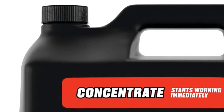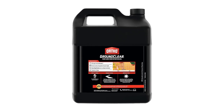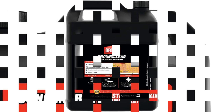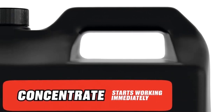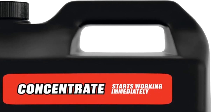Ortho Ground Clear Year Long Vegetation Killer is a concentrate formula that kills weeds and prevents any regrowth for up to one year with a single application. The fast-acting formula starts working immediately and kills tough weeds to the root when used as directed.